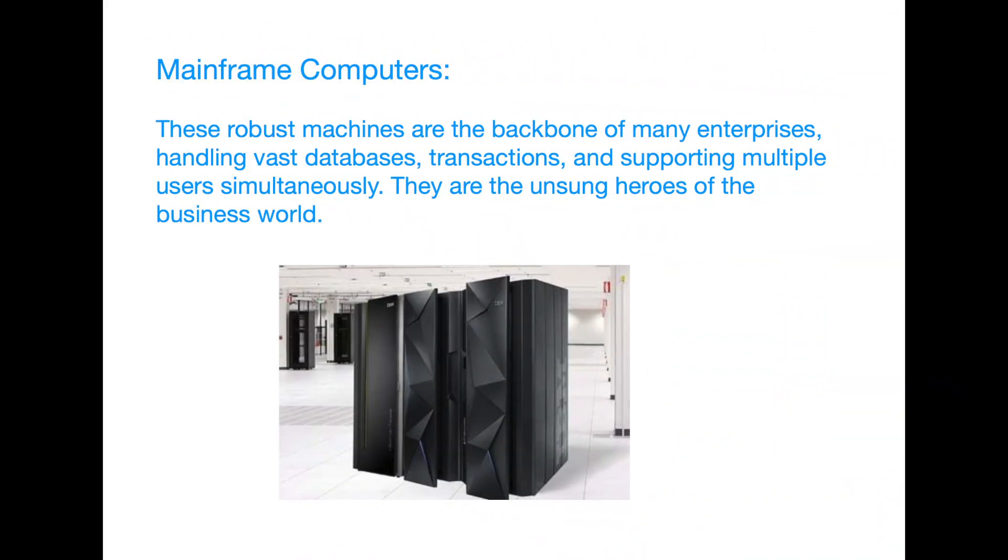Mainframe computers. Now, let's talk about the workhorses of large-scale data processing: mainframe computers. These robust machines are the backbone of many enterprises, handling vast databases, transactions, and supporting multiple users simultaneously. They are the unsung heroes of the business world.